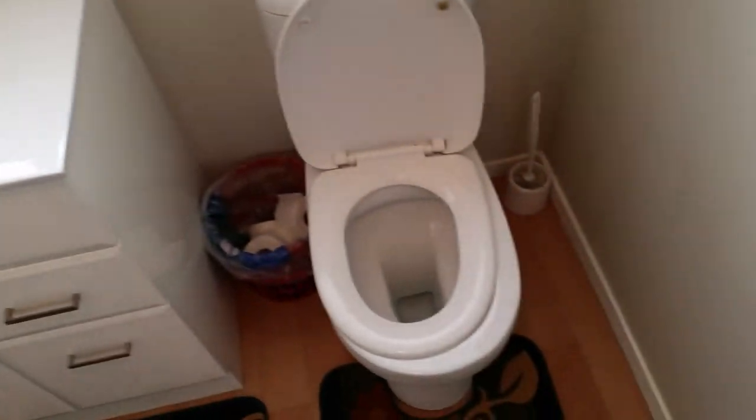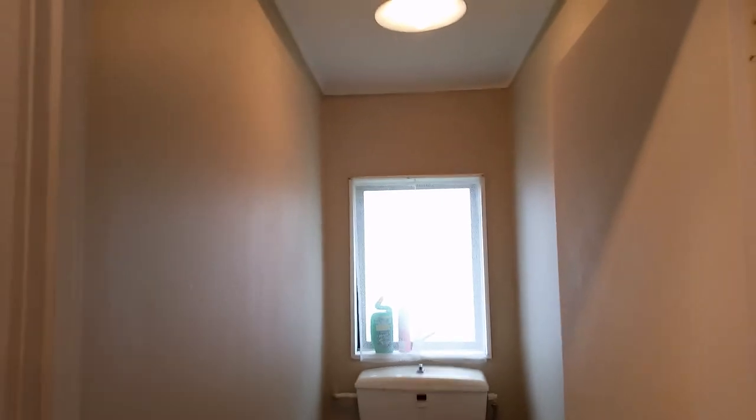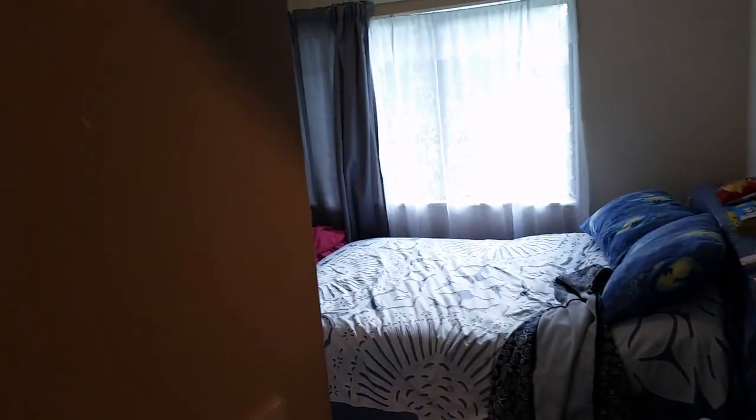Toilet, bathroom. Toilet. I think this might be the master bedroom — it's reasonably sized. The other bedroom.